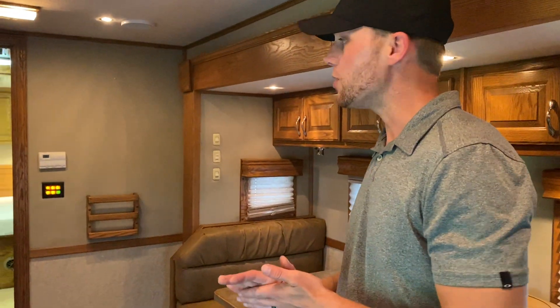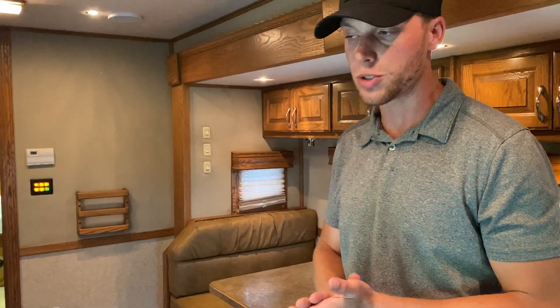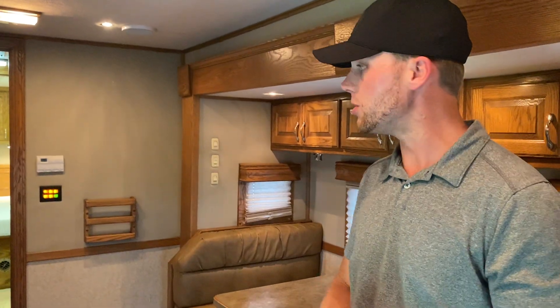Hey guys, Dylan again, Chase Motorsports Coach and Trailer Sales, Paducah, Kentucky. I wanted to show you the interior on this 2007 Show Hauler motorhome. It is built on an 03 Freightliner chassis. You may have watched the exterior video that we just put up, but if not, I wanted to brief you on the chassis. It's an 03 Freightliner Columbia, 07 Show Hauler conversion.